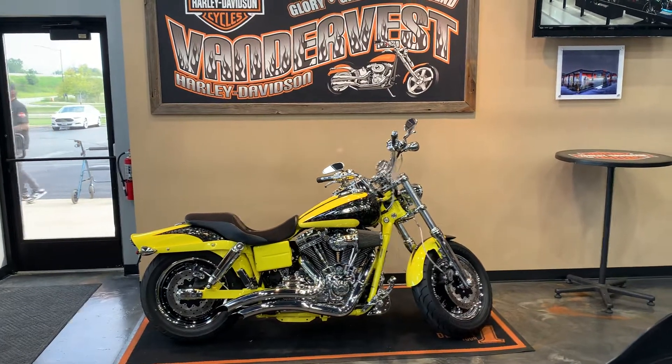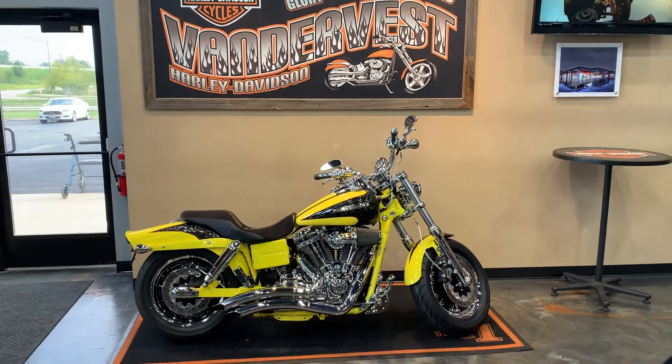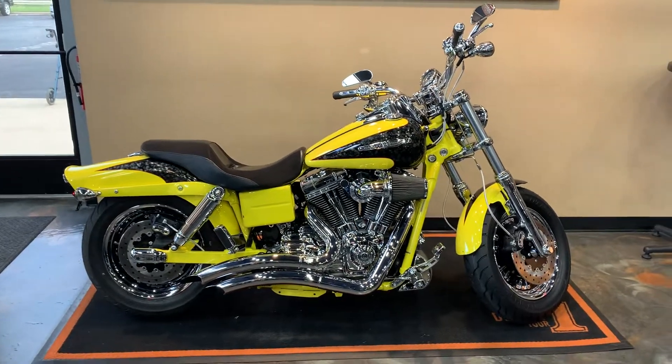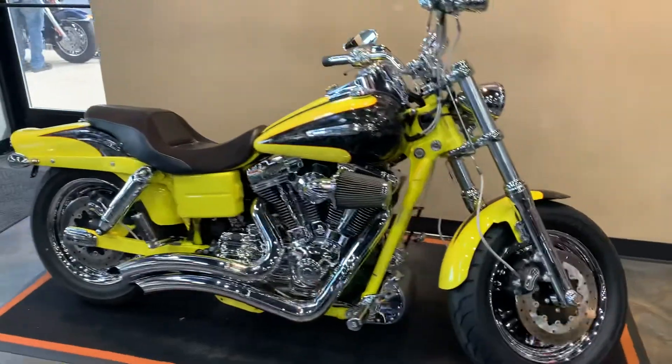Hello everybody. Before I tell you what this bike is, I'm going to tell you the colors because I can't seem to remember them. It's Sunrise Yellow Pearl and Platinum Quartz in this kind of rare — I've never seen one here — 2009 CVO Fat Bob.